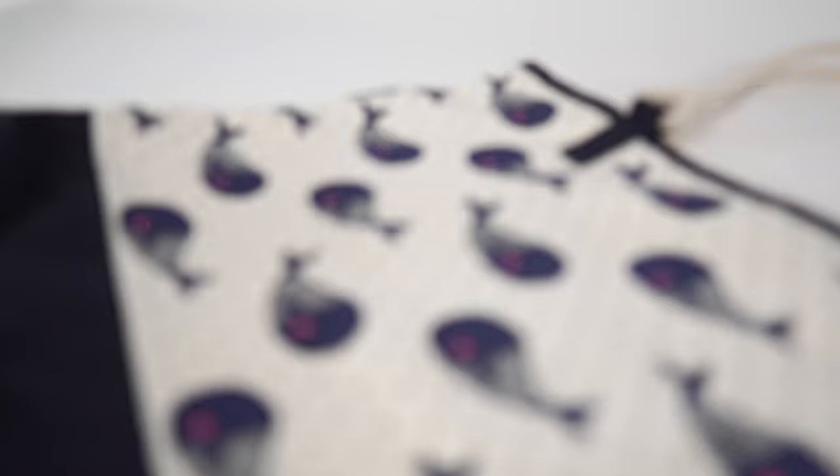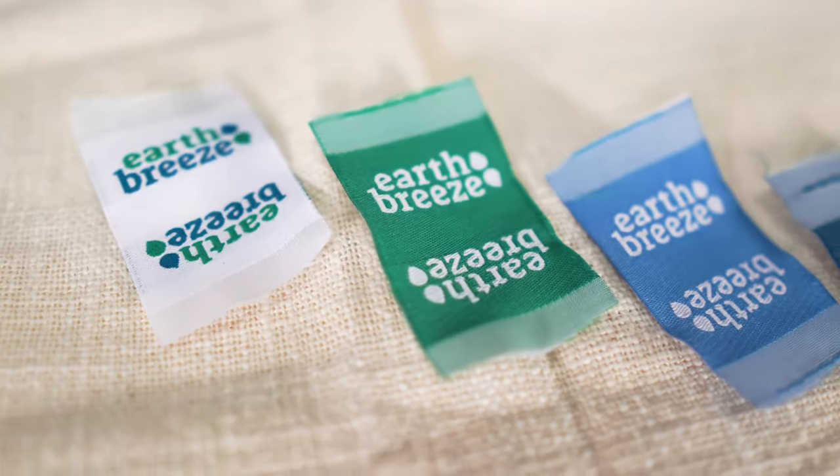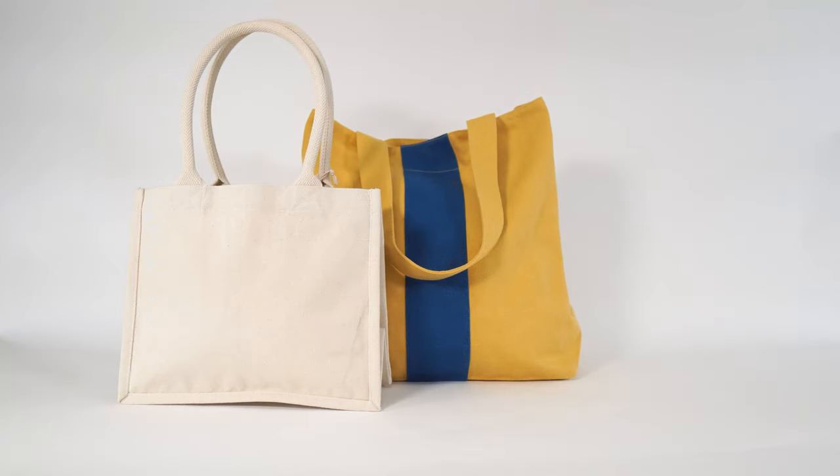We can brand these bags with print, embroidery, woven labels, hang tacks, or any other customization.